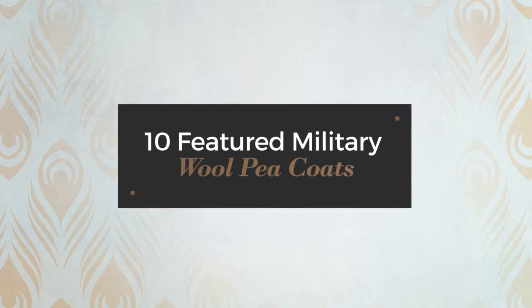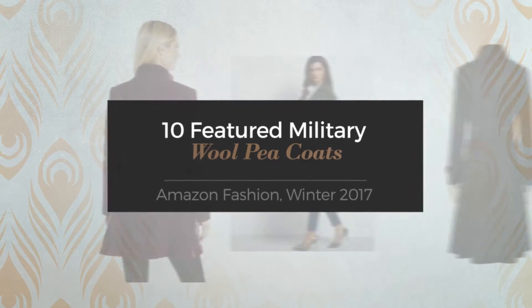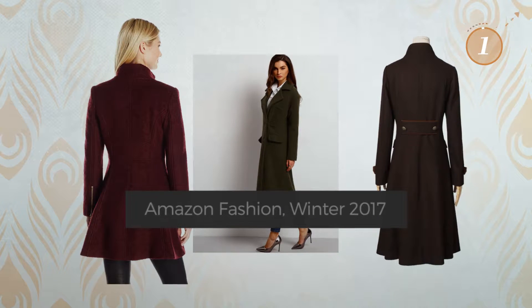10 Featured Military Wool Pea Coats. Amazon Fashion, Winter 2017. At any time, click the circle and get the details about your favorite coats.